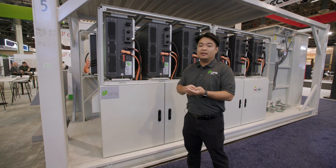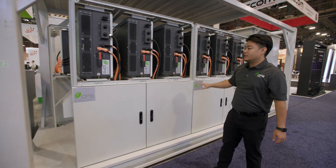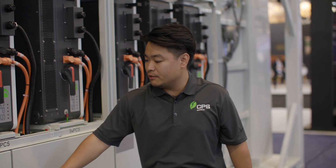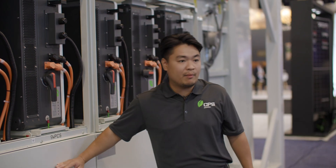We can do string management, string control, string monitoring, so you get more granularity for the string control. It's a fully integrated and turnkey solution. We integrate all the controls and protections right underneath the PCS in the compartment here.